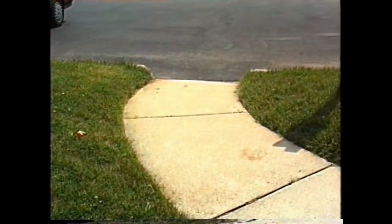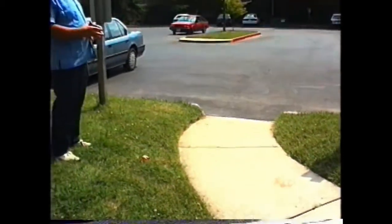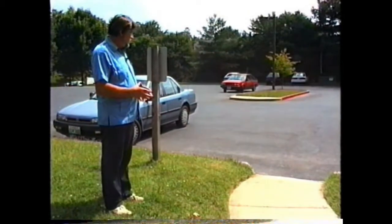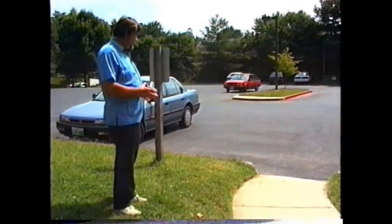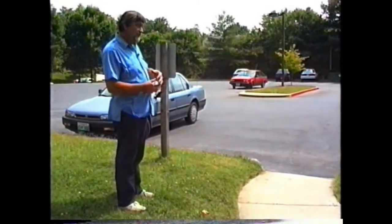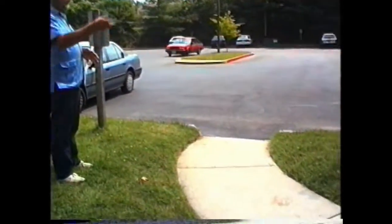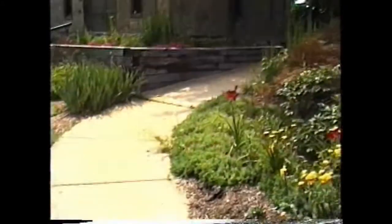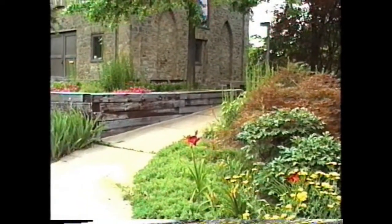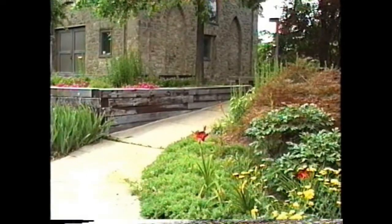Early in the development of the community we were not as conscious of the need to make the building handicapped accessible. At one point we began to develop the building to make it available to all persons, and in one of our work days the task was to cut away the curbing and pour this portion of the sidewalk to make the ramp available going directly into the community. It has on numerous occasions given persons in wheelchairs accessibility directly from the parking lot into our building.